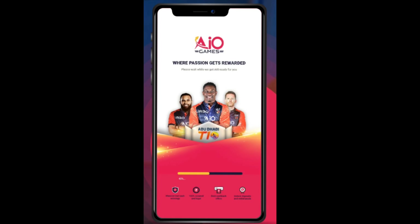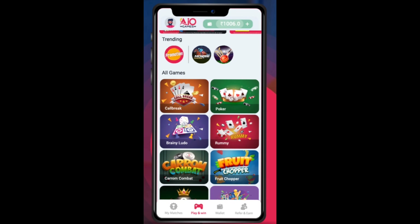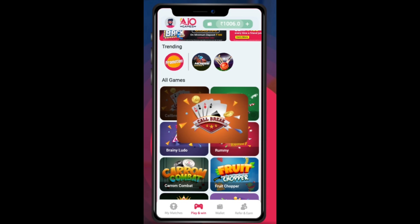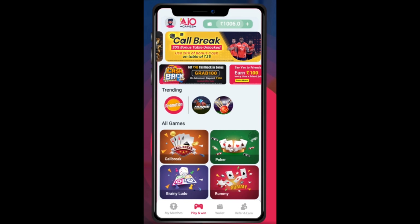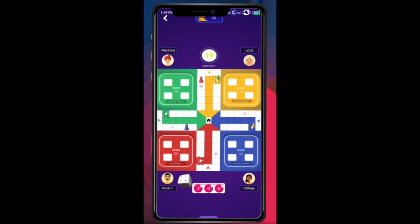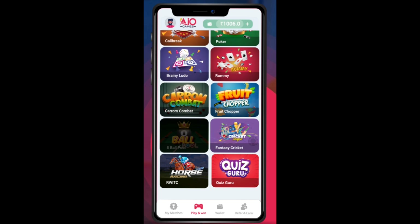You all know how crazy online gaming is. Everyone is playing games and I am so excited. I thought I will share it with you. Today I am introducing you to AIO Games — it is a very good app with a lot of variety. You can earn real money by playing online games on this app. How do you feel about it? Amazing news, right?